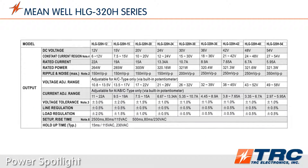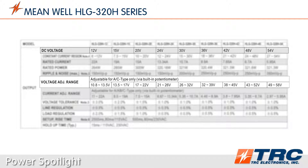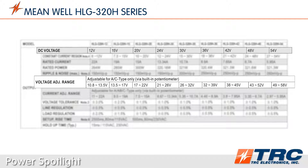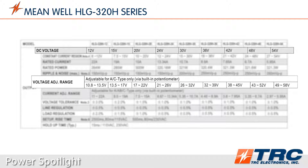The HLG 320 series is available in 36 standard models, which are all stocked at TRC Electronics. If you are using this driver in constant voltage mode, there are 9 nominal voltage outputs that provide an adjustable range from 10.8 to 58 volts DC.